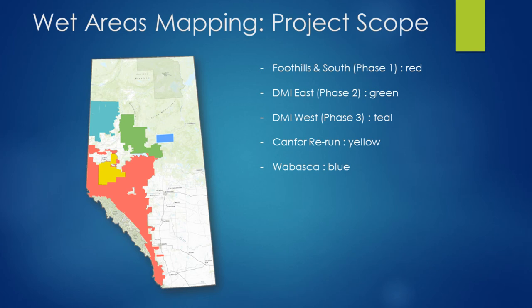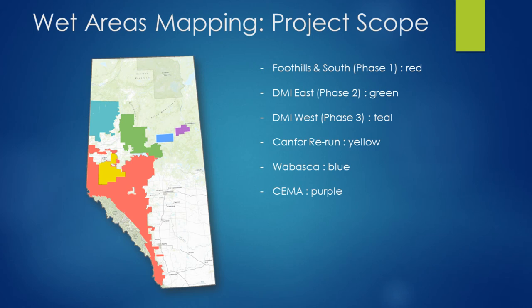Next, we ran through a small area by Wabaska, followed by a little piece in SEMA, as we started to venture into the oil sands. This is the remaining LiDAR coverage that we have — the project isn't done yet. We've processed about 18 to 20 million hectares at different versions of the tool, but there's still a fairly substantial effort required to finish this project.